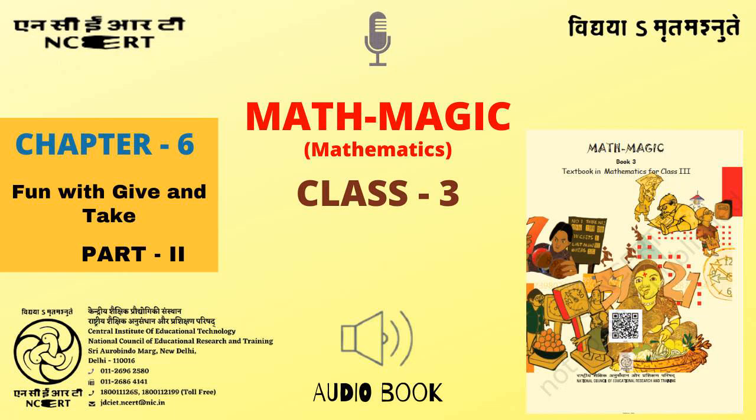C.I.E.T. N.C.E.R.T. presents Audiobook of Mathematics for Class 3, entitled Math Magic 3, Chapter 6: Fun with Give and Take, Part 2.